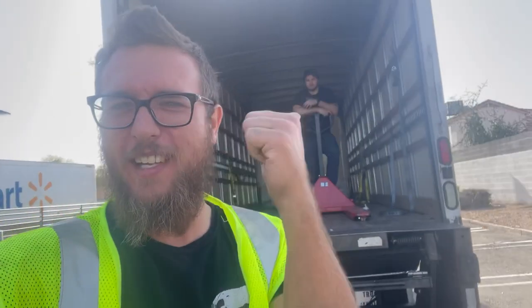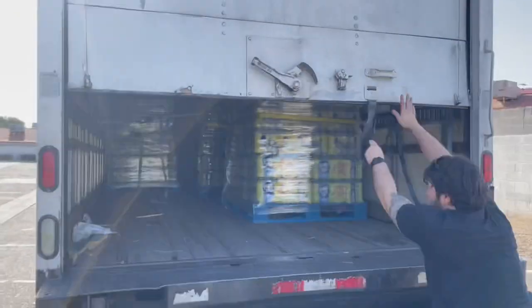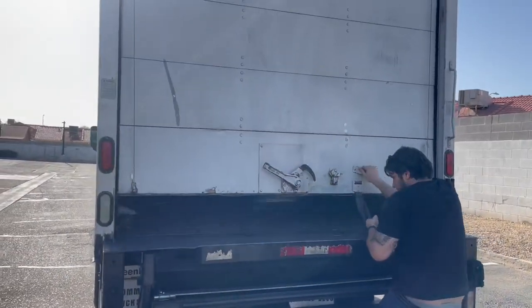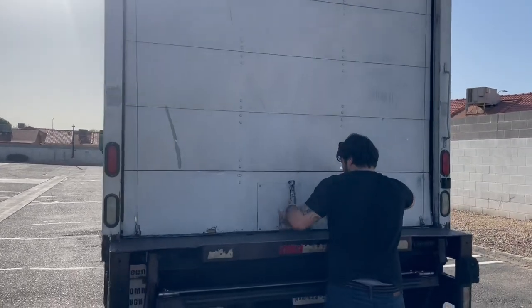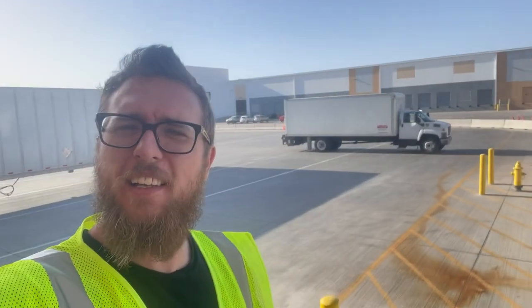We're back at Sam's Club — got three pallets to pick up and get loaded up. Let's get to it. Then we made it over to Amazon, got the box truck behind me, Marcus sitting in it waiting to find out what dock we can load up to, and then we can drop these three off.